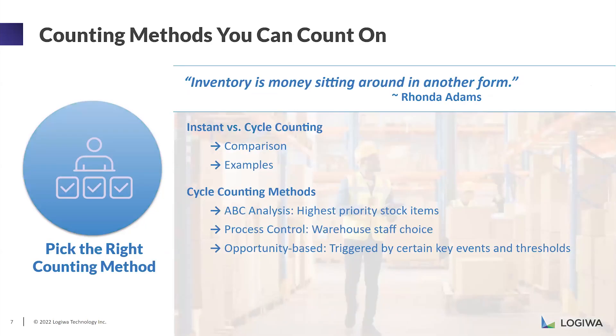Our third takeaway today is choosing the right counting method for your operations — specifically, instant counting and cycle counting. Instant counting is a one-and-done type of counting: you go to a location, count it, update your inventory, and you're done. Cycle counting depends more on a plan — you need to plan it ahead of time for an efficient count. For example, if shelves crash down and everything is on the floor, with instant counting you go there, scan the location, count your items, and update your inventory to make sure levels are correct.